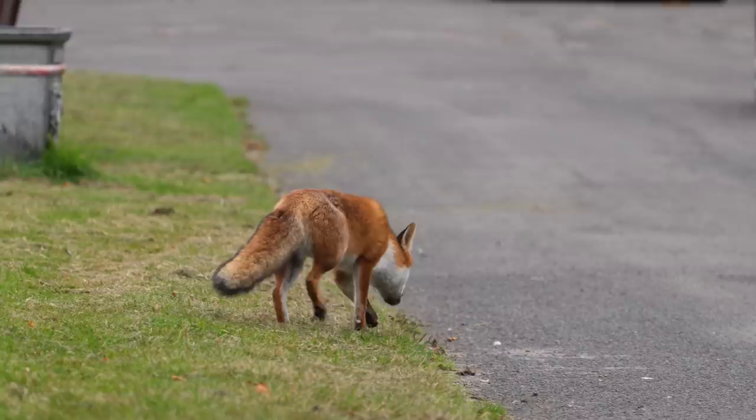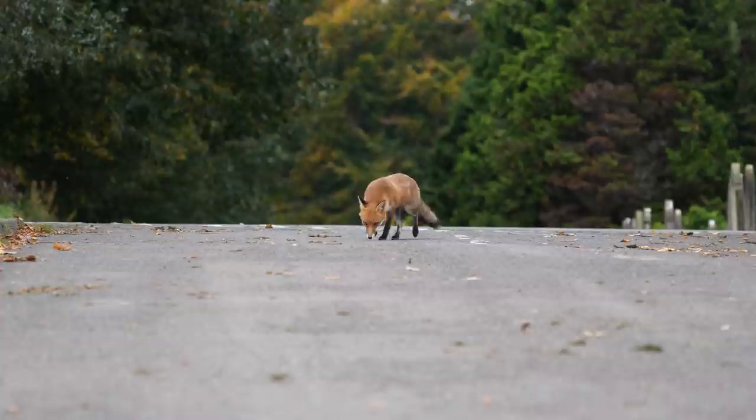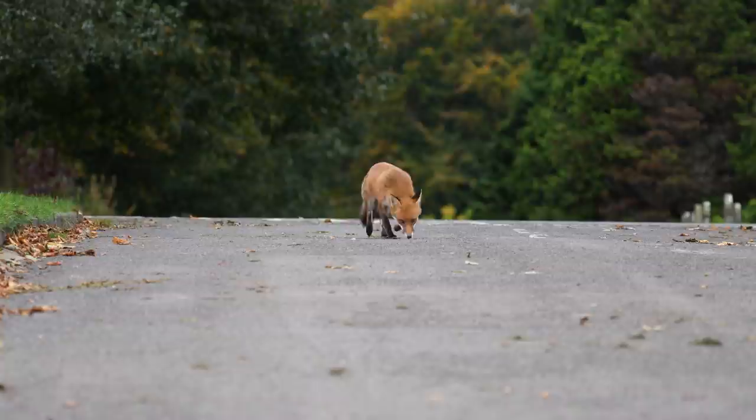Bristol is renowned for the number of foxes in its city. But apparently about 20 years ago there was an outbreak of mange there and they lost about 95% of the city foxes. But they've recovered since then.